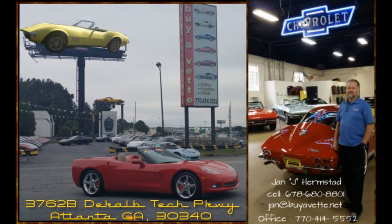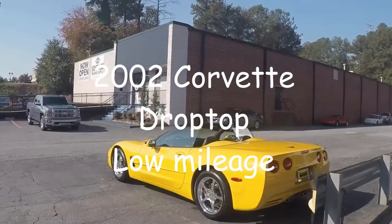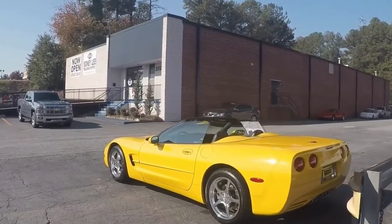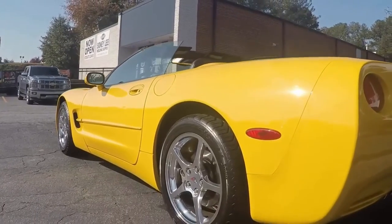Hello, this is Jan at BioVet. It's November and here is a beautiful 2002 Corvette drop top. This car is gorgeous, only 29,000 miles.